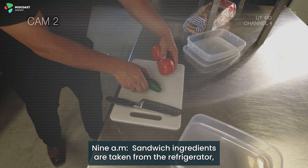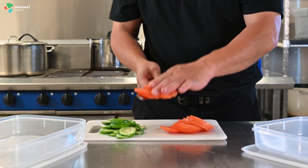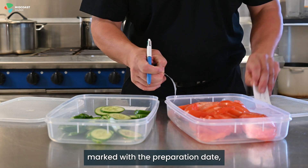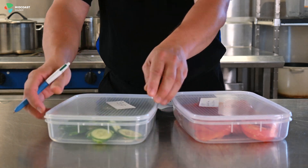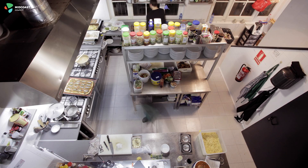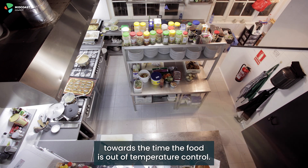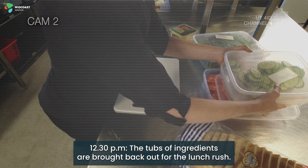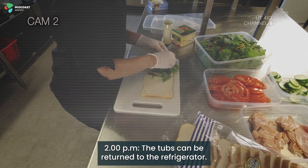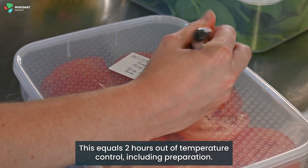9am: sandwich ingredients are taken from the refrigerator and prepared by chopping and slicing at room temperature. 9:30am: prepared ingredients are placed into tubs, marked with the preparation date, and then stored back in the refrigerator at or below 5 degrees Celsius. This 30 minutes of preparation time must be counted towards the time the food is out of temperature control. 12:30pm: the tubs of ingredients are brought back out for the lunch rush. 2pm: the tubs can be returned to the refrigerator — this equals two hours out of temperature control including preparation.